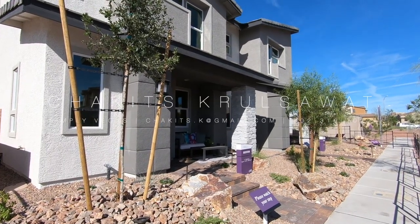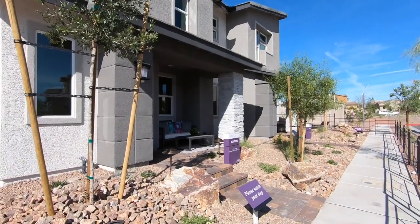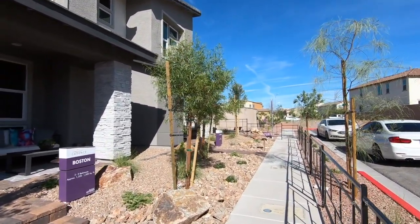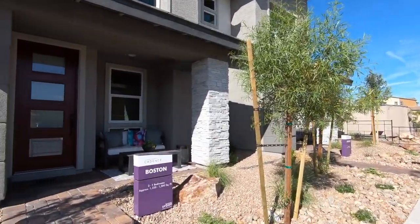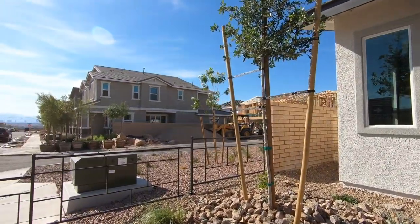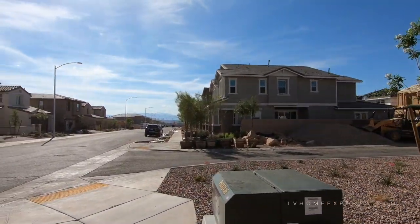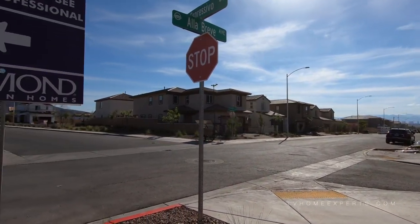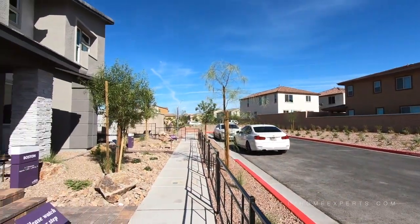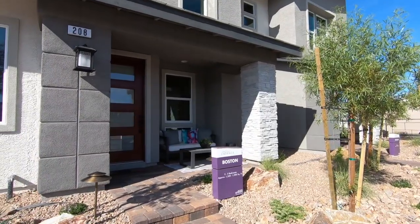What's up everybody? This is Chuck Kitts with Simply Vegas, your Las Vegas realtor, bringing you another property tour. We are here in the city of Henderson master-planned community Cadence. We're looking at some townhomes today — we have two models to choose from, the Chicago and the Boston model by Richmond American Homes. We just got done touring the Chicago model, so let's check out the Boston model.